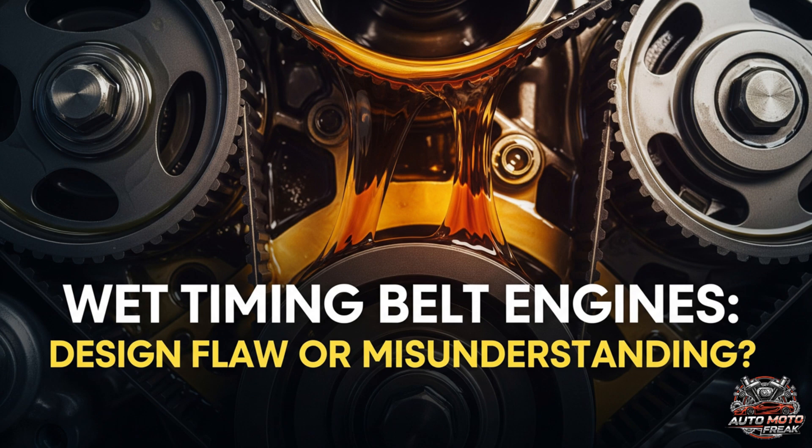Welcome to the AutoMoto Freak Channel. Greetings to all viewers, subscribers, and supporters. So to the point: wet belt engines, a design where the timing belt runs inside the engine's oil sump, are a topic of much debate. They can be a source of significant reliability issues, but these problems often stem from a combination of design flaws and a misunderstanding of their specific maintenance requirements.